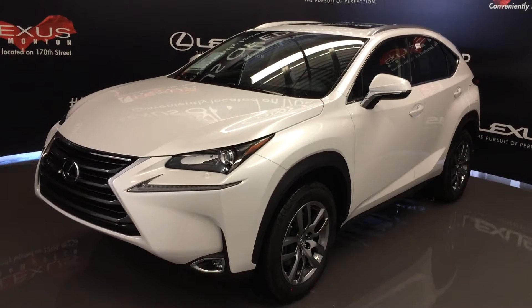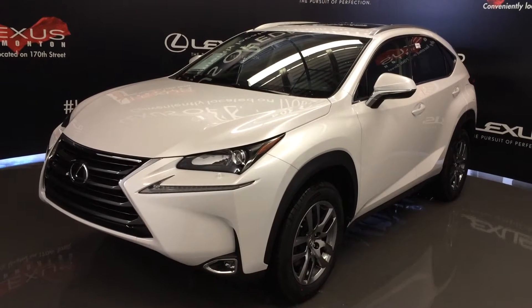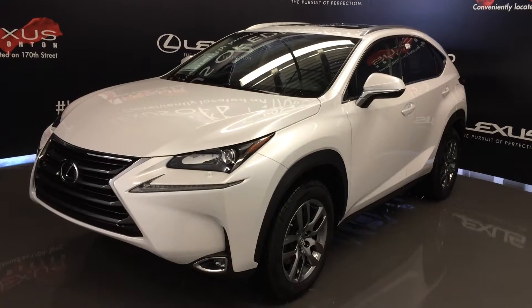We're looking at the 2016 Lexus NX200T. All-wheel drive, 235 horsepower, eminent white exterior, black NULEX leather, four-door, five-passenger.